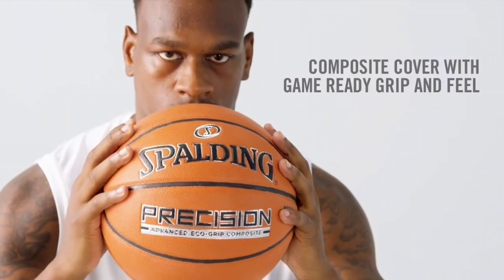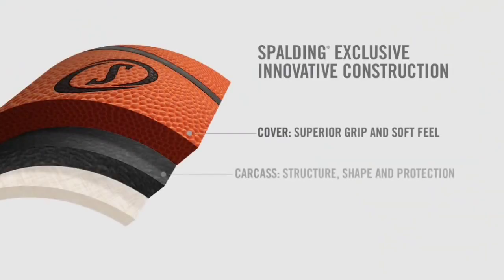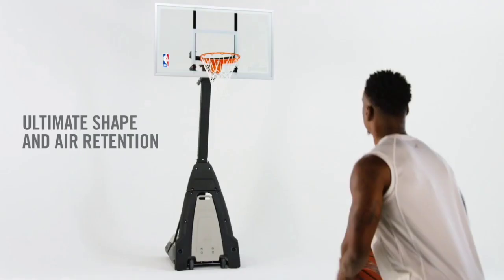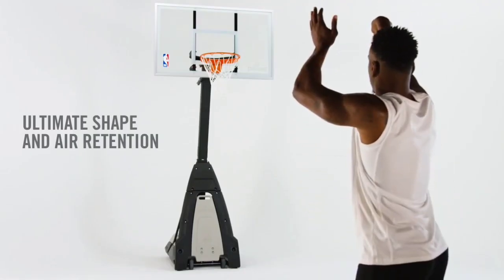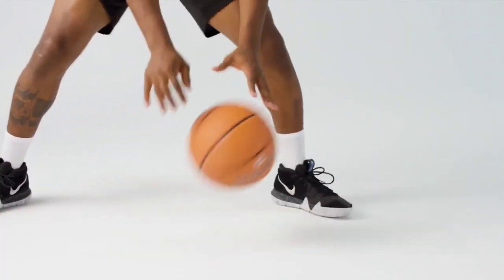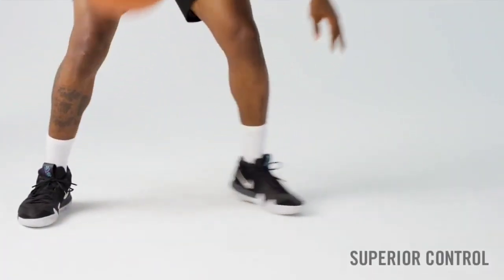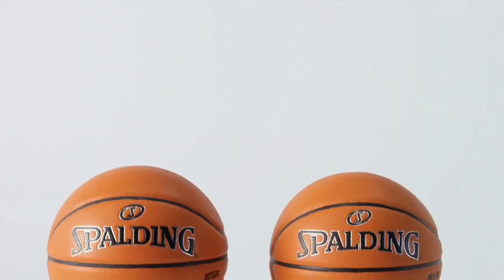The EcoGrip has a slightly more rubbery feel in comparison. The channels, while deep, also lack the Wilson Evolution's pebbling, which means ball control performance isn't quite as good. While the bounce is just as good, the Spalding Precision has poor air retention, meaning over time you'll be spending more time pumping the ball.